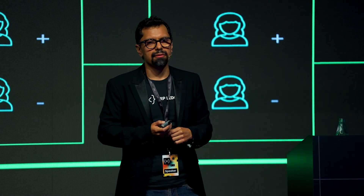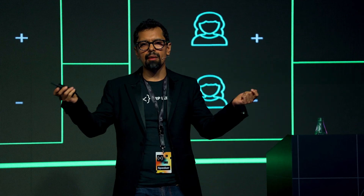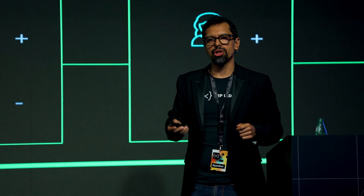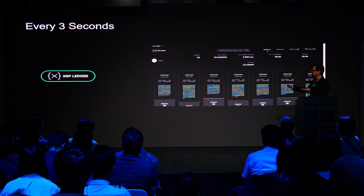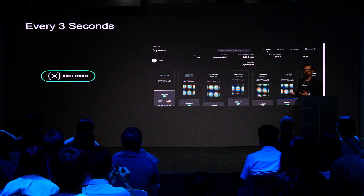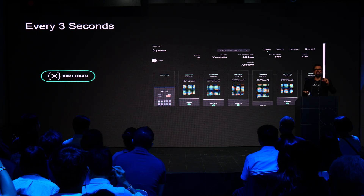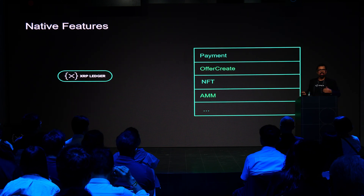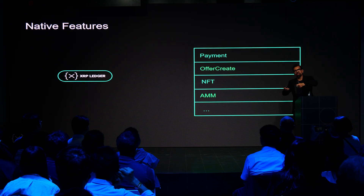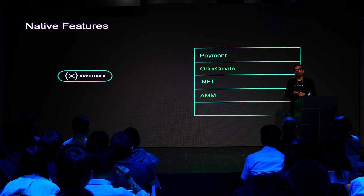Because of the vision of serving financial institutions, finality on the XRP Ledger works differently — it's deterministic. When a transaction happens, you can be 100% sure it already took place and is irreversible. Every three seconds there are new transactions. You can see in the Explorer that each little dot has a different color representing a different transaction type, such as moving value in the form of XRP, other tokens, or exchanging assets on the ledger.